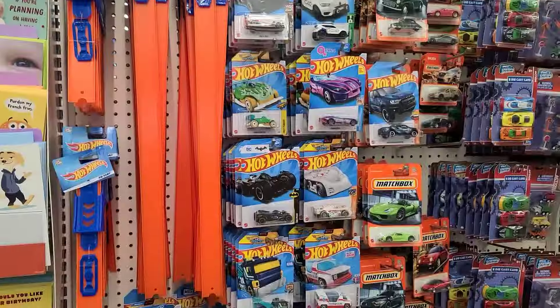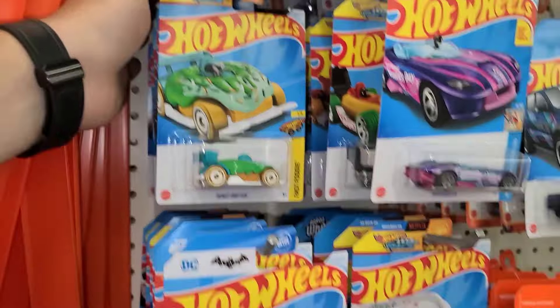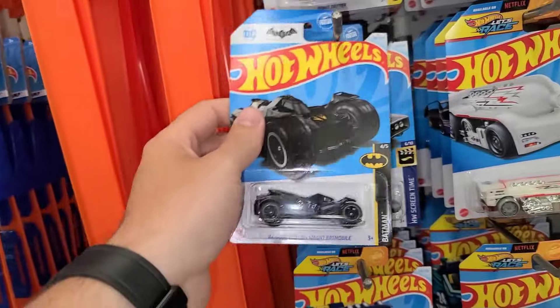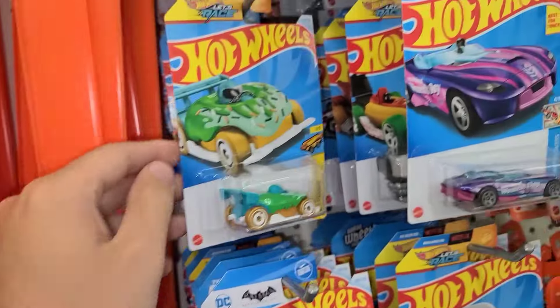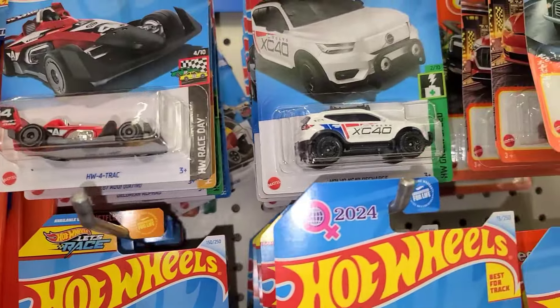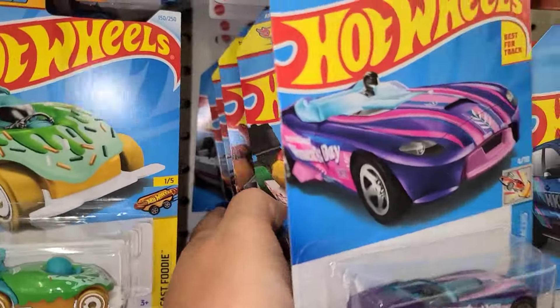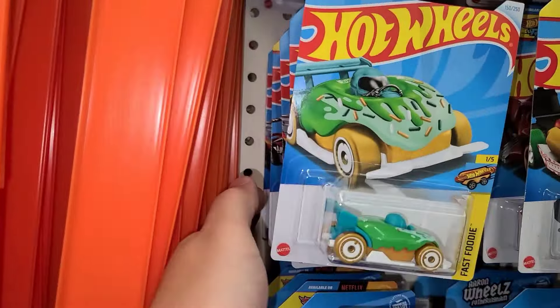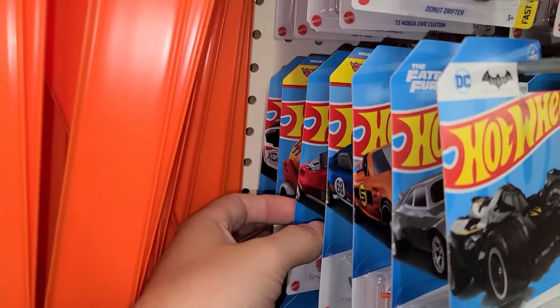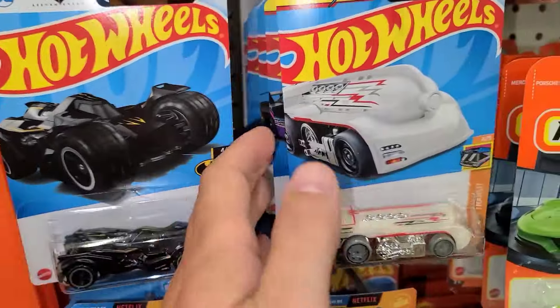All right, let's get out of here — there's another one to hit. Another Dollar Tree, let's see what this one's got. Looking like some newer stuff — I believe this is H case, yes, with this Batmobile and this donut right here. That means we're looking for the Purple Passion and the Volvo — the Volvo is the super from this case. Hoping we at least find the non-super or a treasure hunt. There's an awesome looking Mazda Miata in orange, and there's our Batmobile.